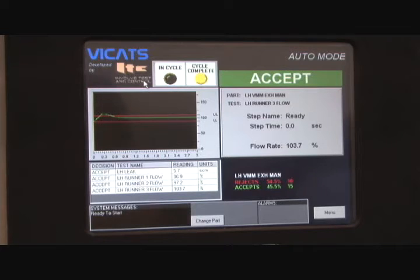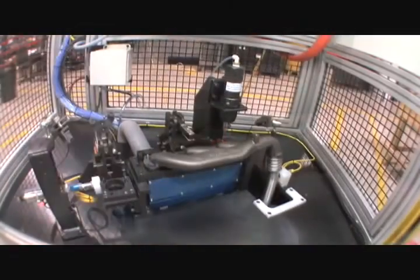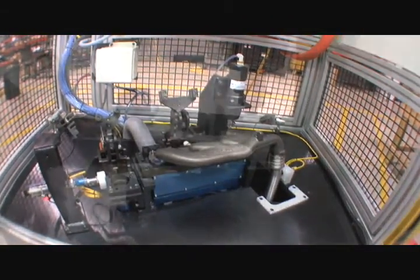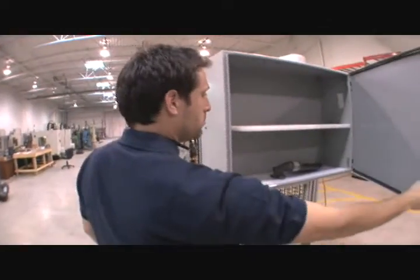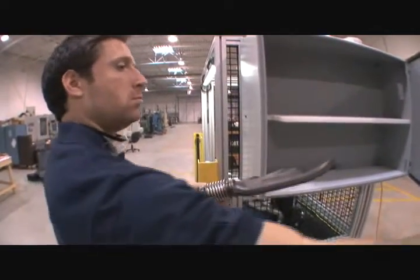ITC's Vicat system controls all of the testing as well as the sequences of all the clamps. Laser sensors check the holes to verify that they've been tapped. 100% of the parts are tested. When a part checks good it receives a permanent mark. Master parts are always close at hand, protected in this convenient storage cabin.